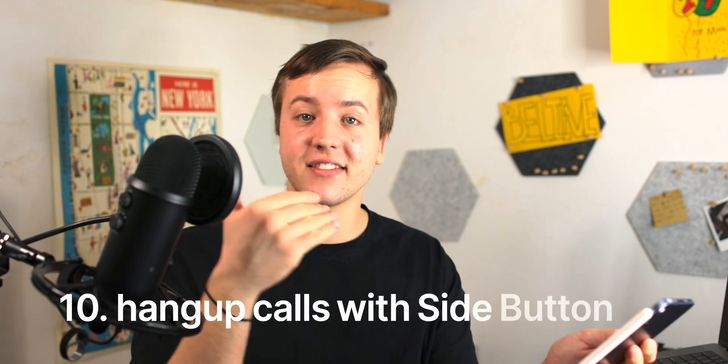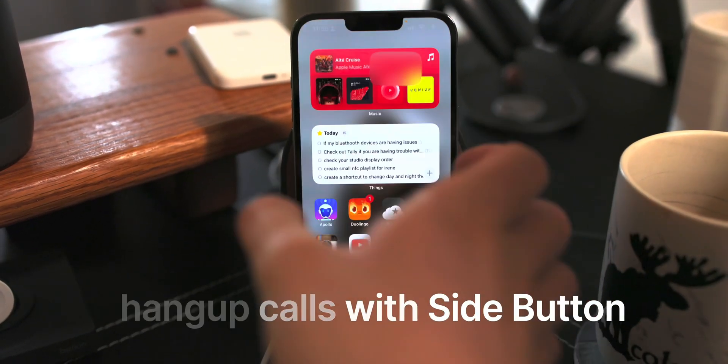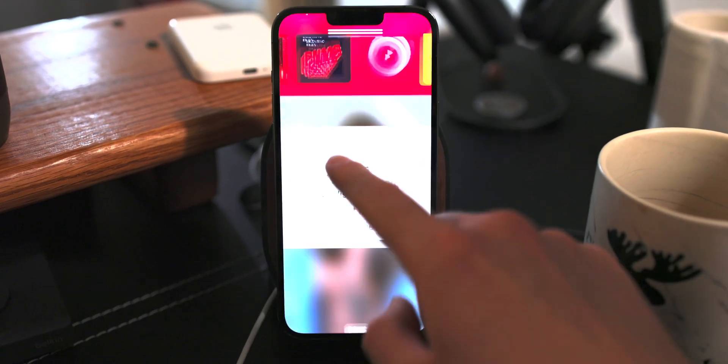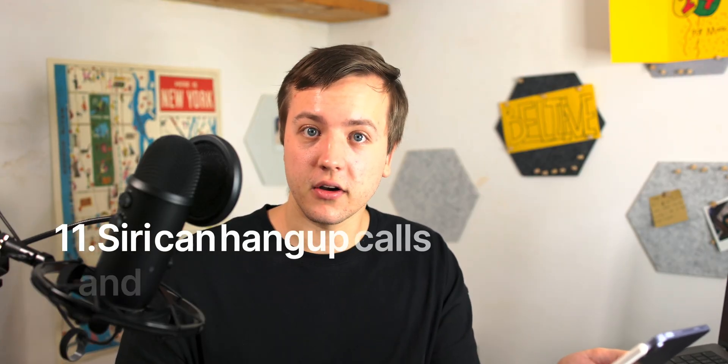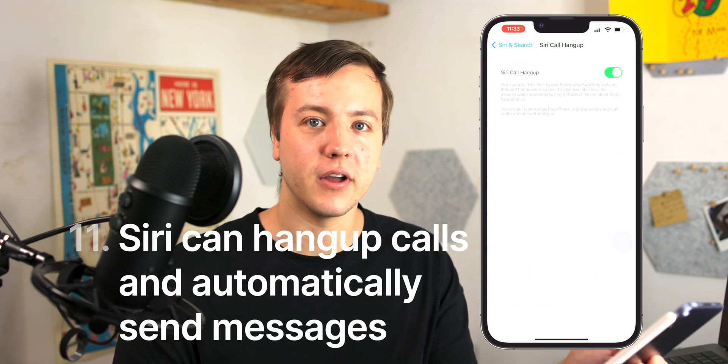Number ten: you can hang up calls with the side button. It's not anywhere near as cool as being able to smash your phone down on the receiver like you used to back in the day, but being able to jam that side button is a quick and easy way to hang up calls. Siri can also hang up calls — just say 'hang up' and your call will end.